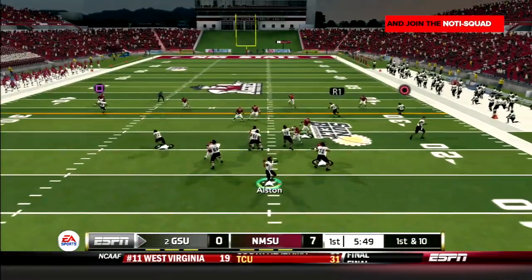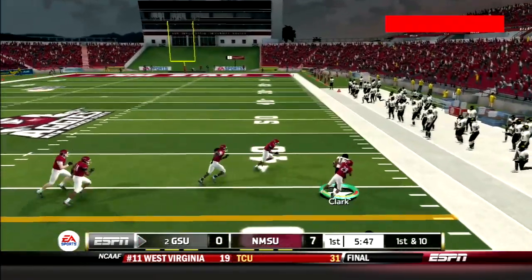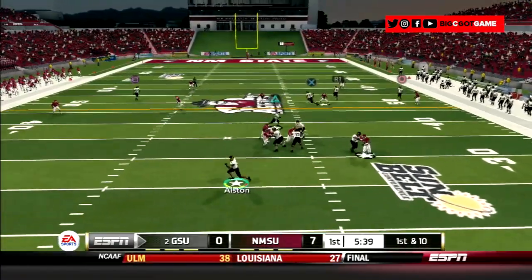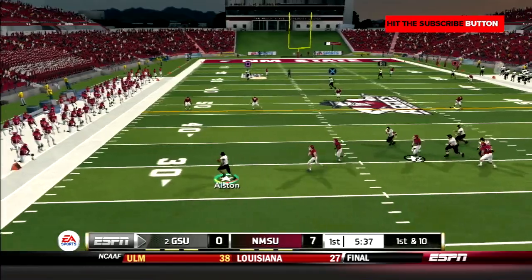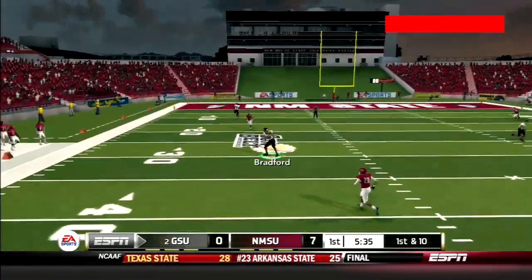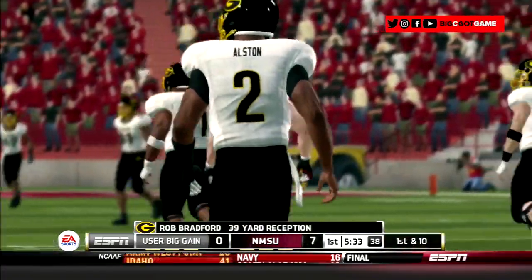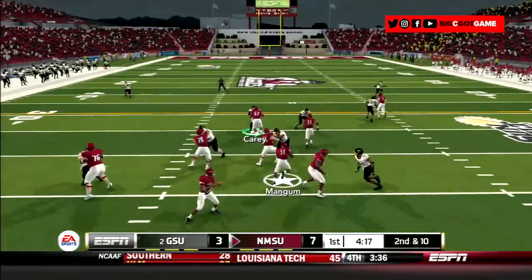Tigers offense back on the field. Alston drops back and hits Clark on the curl for 14. Then Alston shows off his arm again — he scrambles left and throws it deep to Rob Bradford. The big tight end comes down with it after a 39-yard gain. It would lead to a GSU field goal. Aggies offense back on the field.